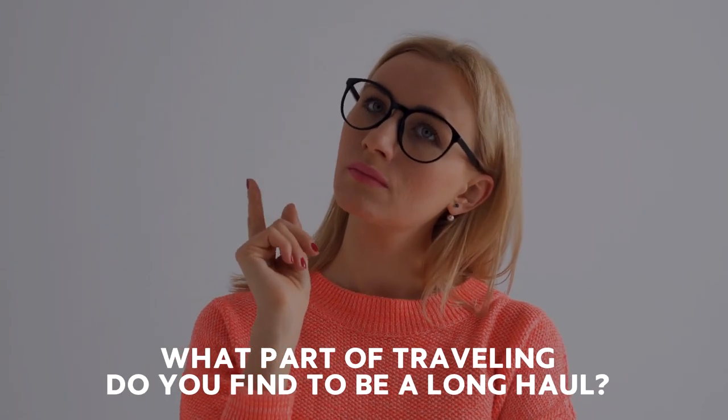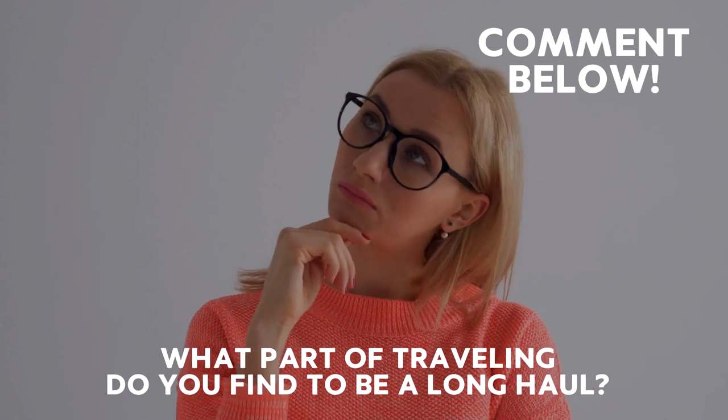What part of travelling do you find to be a long haul? Comment below and please like and subscribe for more.